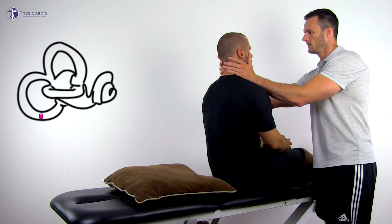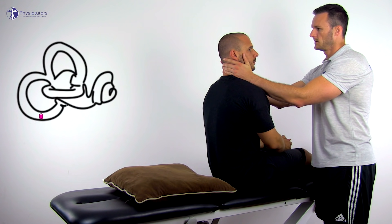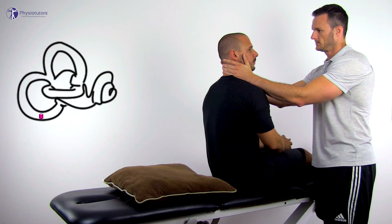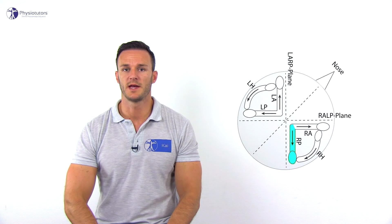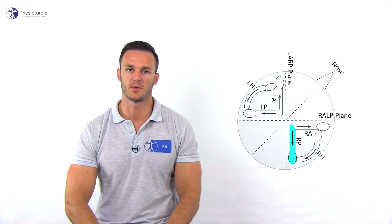To perform the Dix-Hallpike test, have your patient sit on the treatment bench in long sit with a pillow on the table that will make sure the patient's head is extended to 20 degrees in a second. Stand on the side to be examined and firmly hold your patient's head in 45 degrees of rotation towards the side to be tested. In this case, the right posterior semicircular canal of the patient is aligned with the sagittal plane.